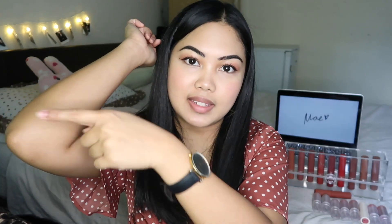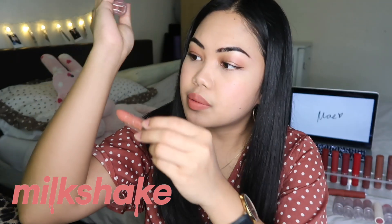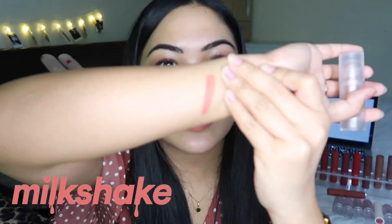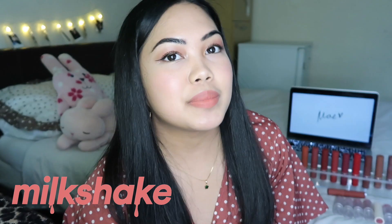I'm gonna swatch all the Lip Dips here and then the Fluff Mattes here. First we have Milkshake — I'll swatch it on the arm and on the lips. And then the next contender is from the Lip Dip which is Peachy Kinda.